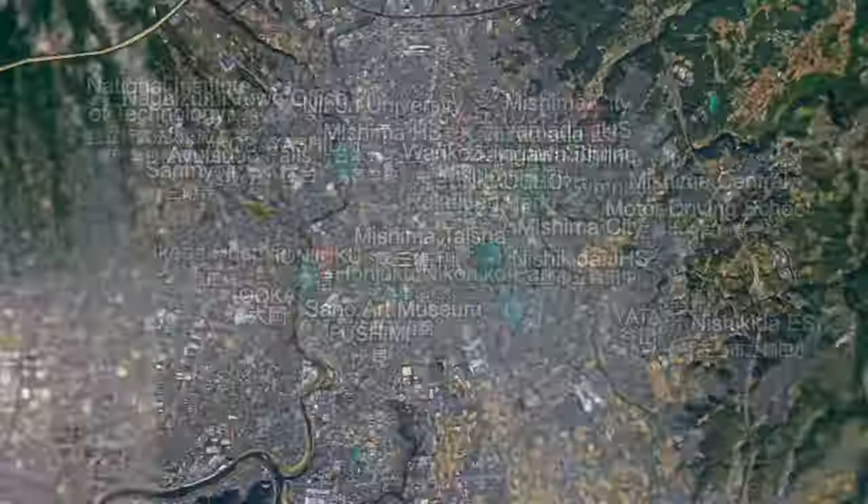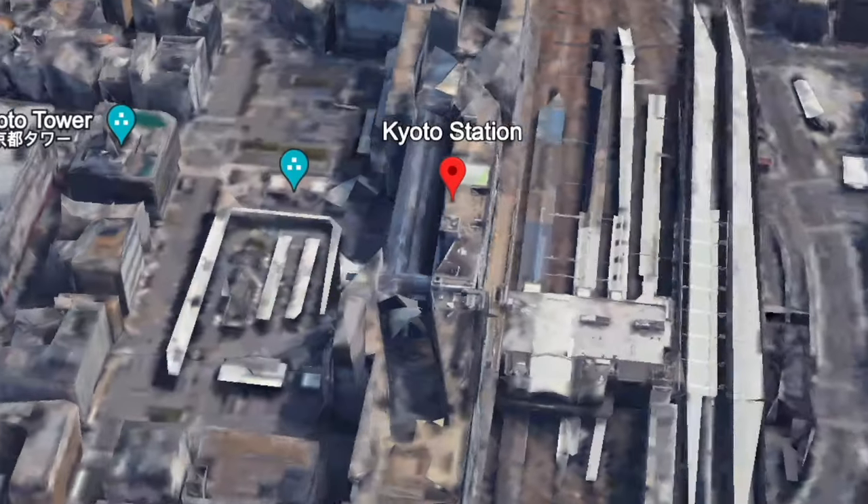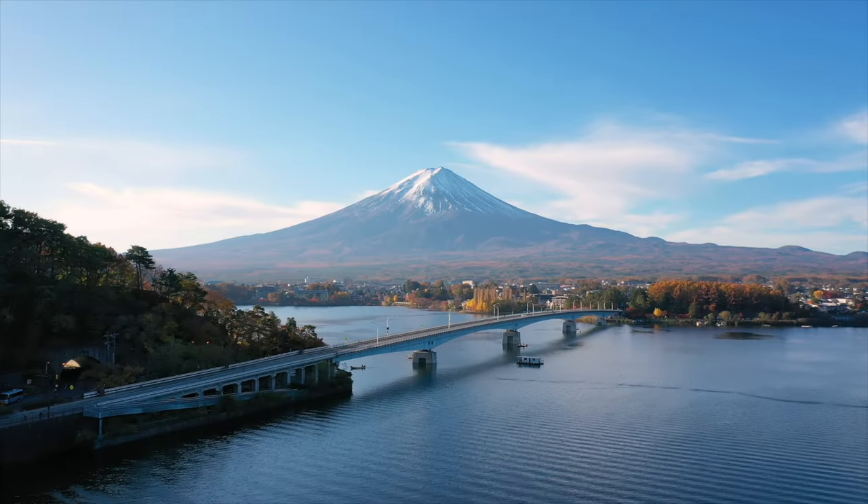We've made it onto the bullet train. This is actually our second time on a Shinkansen bullet train, but last time was just a short 10-minute ride from Osaka to Kyoto. This time we've got a long journey — from Mishima to Kyoto, one hour and 50 minutes. This train is the Kodama, which only has three stops, compared to the more popular Hikari which is 50 minutes longer due to more stops. It's very quiet but very busy — it was packed when we got on — and it's incredibly smooth.